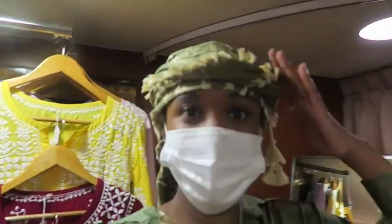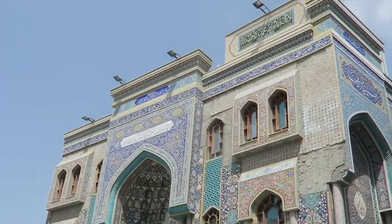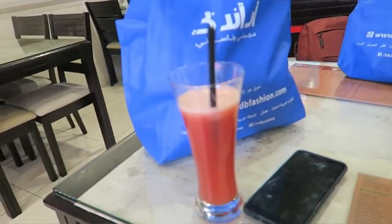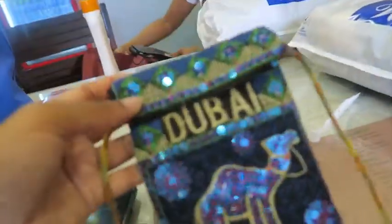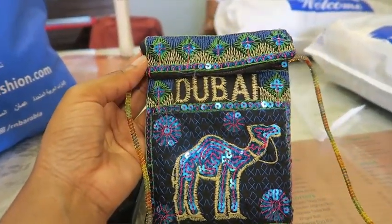I got something to wear when I go to the desert. So this is the Al Fahadi district — literally everything is so cheap here. Watermelon juice was two dollars, chicken curry is like three dollars. All the clothes we got were a dollar or two. I got this little sparkly Dubai crossbody pouch for a dollar — perfect for my vlogging camera. So pretty!